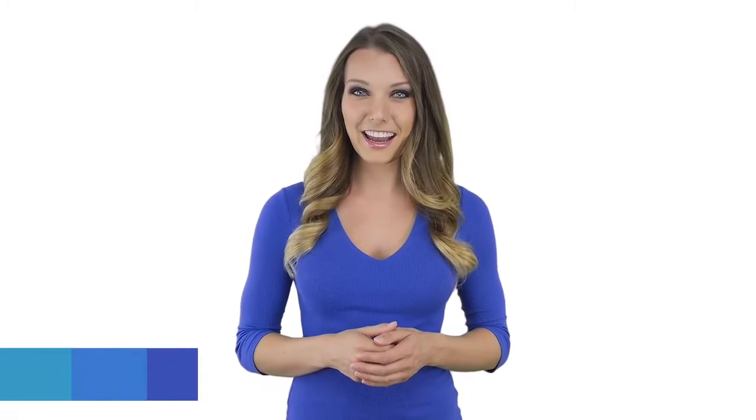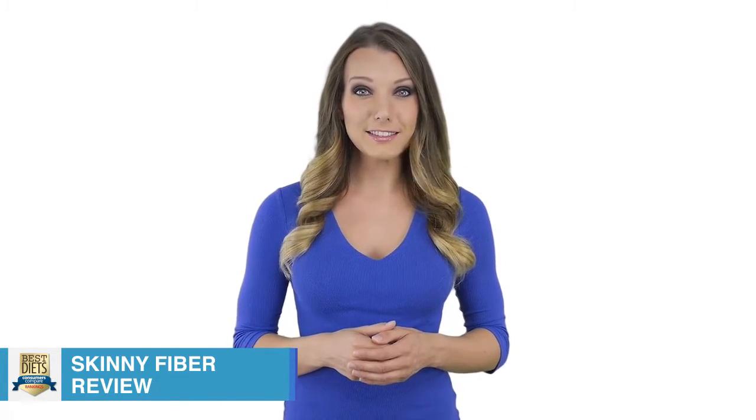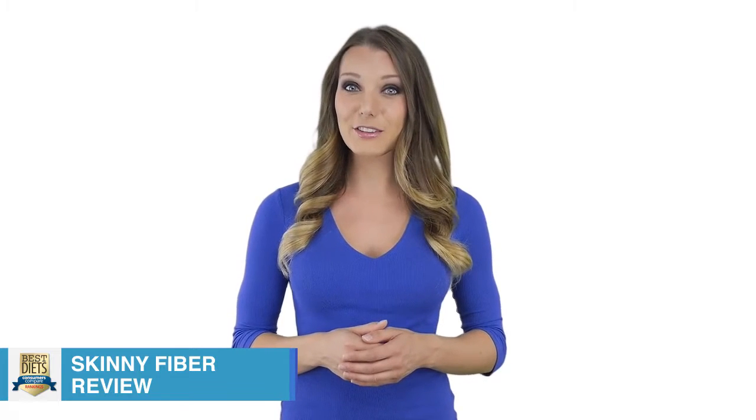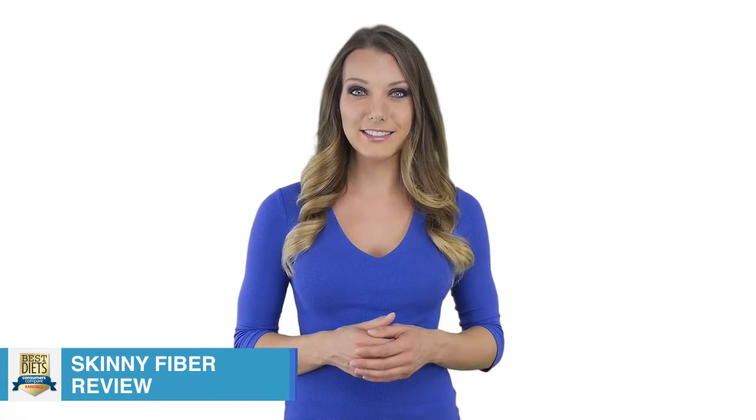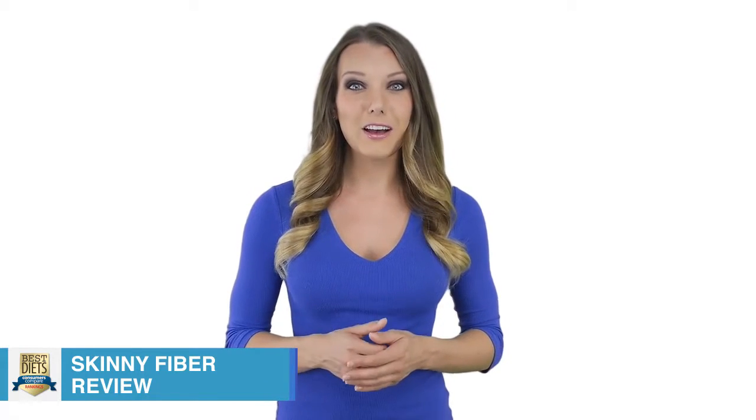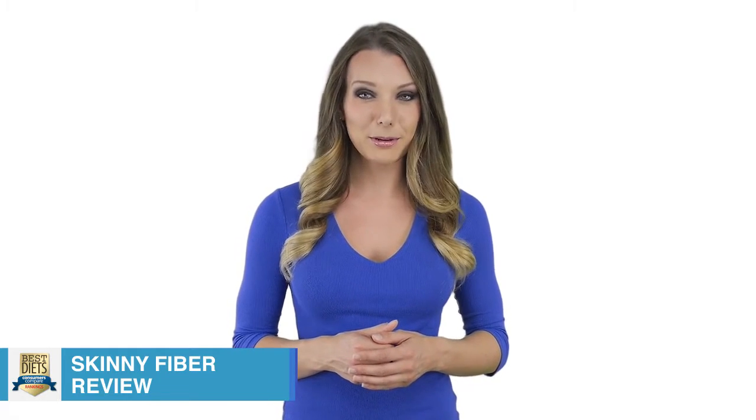Sold by the parent company Body Care, Skinny Fiber is a weight loss supplement designed to help dieters feel fuller so they can fight off the urge to eat. Eating less equates to fewer calories being ingested, which in turn will mean weight loss. This is thanks to the capsule supplements being mostly fiber-based.